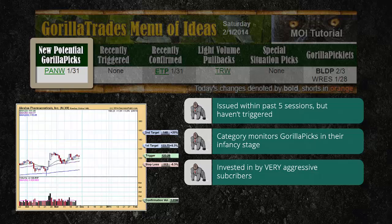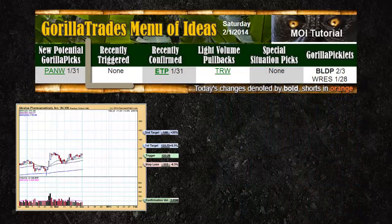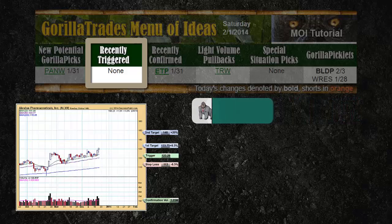While potential Guerrilla picks that do not trigger within the five days are dropped and no longer tracked under the Guerrilla trade system, many of these stocks will continue to flourish due to their strong technical orientation. If the stock graduates from this category by triggering, it will appear on the top of the recently triggered category in bold. While each new potential Guerrilla pick was scanned for short-term strength, the trigger price and confirmation date serve as two different validators that a Guerrilla pick appears ready for significant growth. The trigger is the important first step of validating that a potential Guerrilla pick appears ready to take advantage of its technical strength.